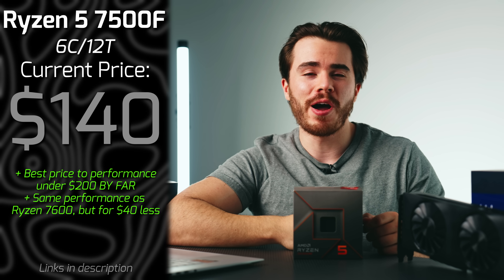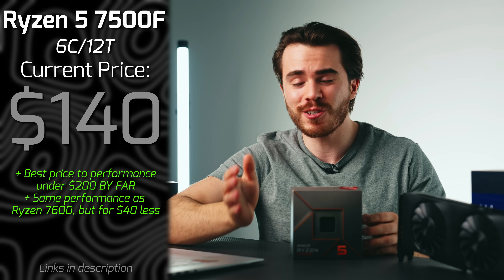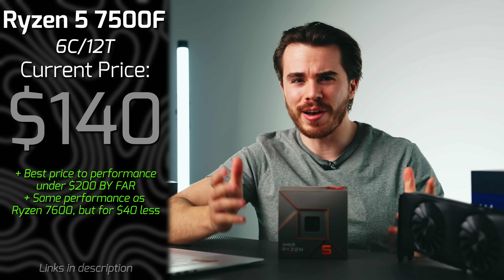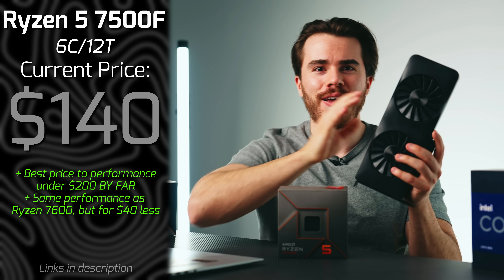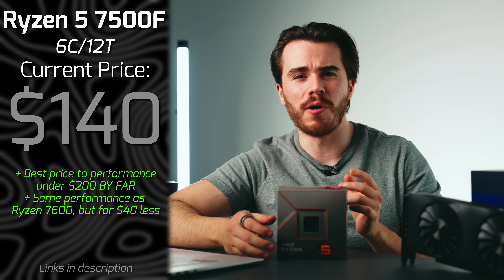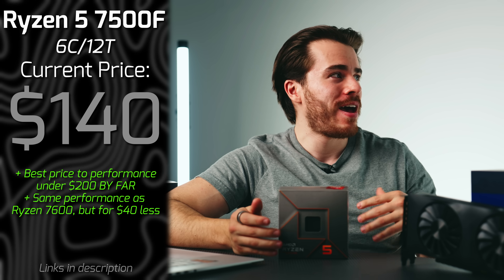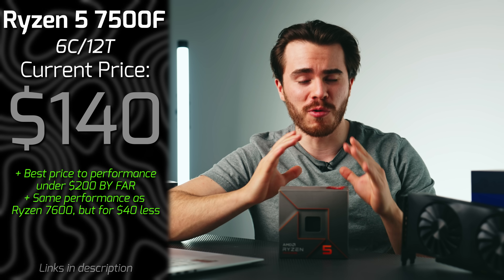For under $200, the first recommendation is the Ryzen 5 7500F. It's got great worldwide availability, is well under $200, and performs the exact same as a Ryzen 5 7600 — a 6-core, 12-threaded CPU. It doesn't come with an included stock cooler and has no integrated graphics, which is not a deal breaker for gaming since you're already getting a dedicated GPU. These are made in the same foundries as the Ryzen 5 7600, 9600, and similar — you shouldn't have any superstitions or worries over this CPU.